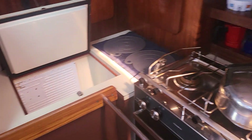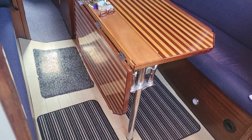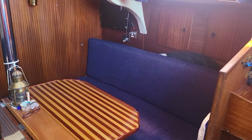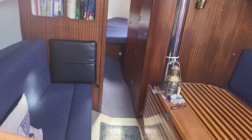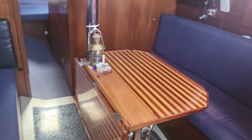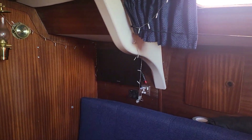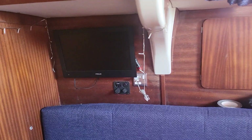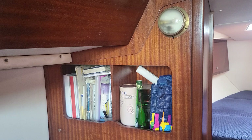Swinging around, we look at the saloon and the saloon table — you can see the drop leaf folds up, and I've photographed that as well. It's good, spacious accommodation. Lockers on that side with the TV behind, and more storage space.